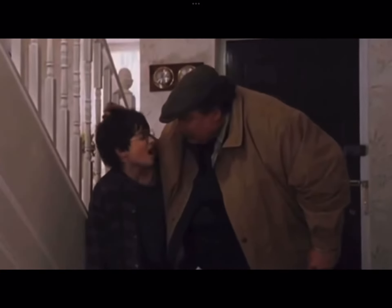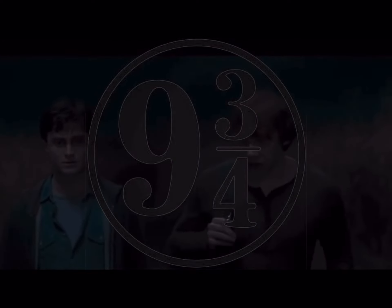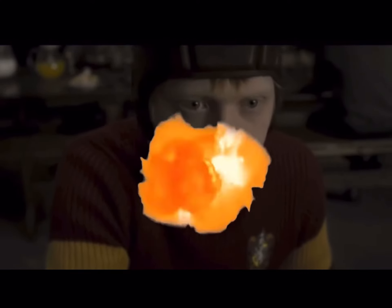Hello everyone and welcome to Podcast Nine and Three Quarters, a Potter podcast. I'm your host the Half-Blood Princess. In today's video I'm going to discuss whose wand Harry used to kill Voldemort.